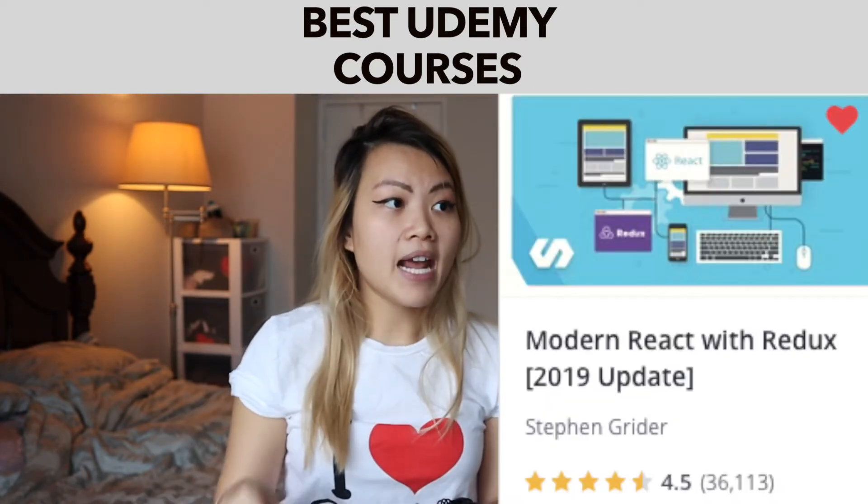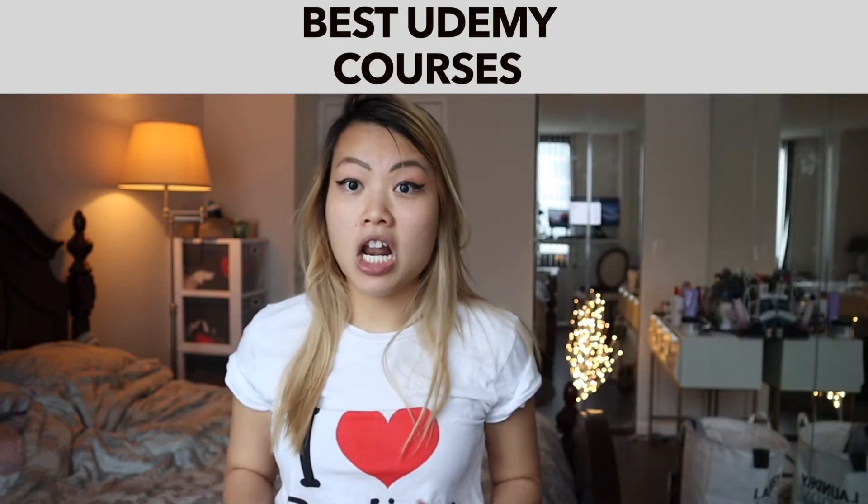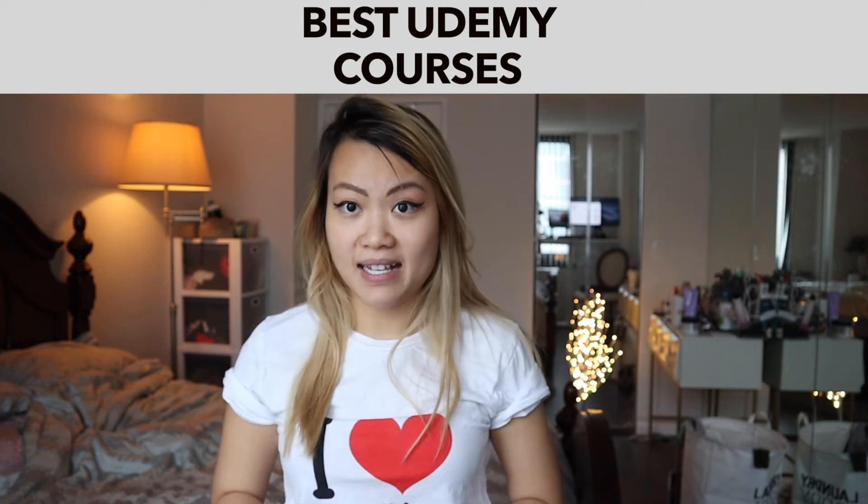The next one is the Modern React with Redux 2019 Update. If you are interested in learning some React and Redux, this is definitely a good course to take a look at. It's in my wishlist.